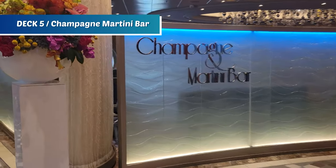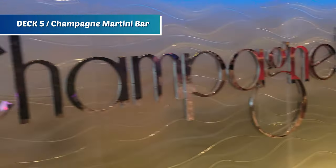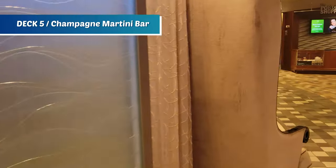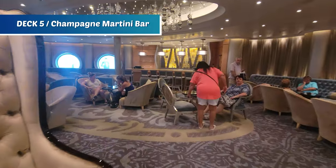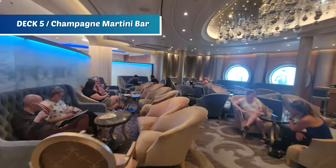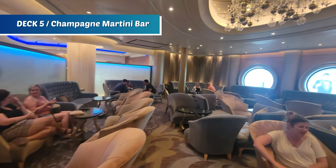Here on the Royal Promenade is the Champagne and Martini Bar — a really cool and beautiful area to sit. The bartenders will walk around to serve you with plush seating all around for a really nice vibe.